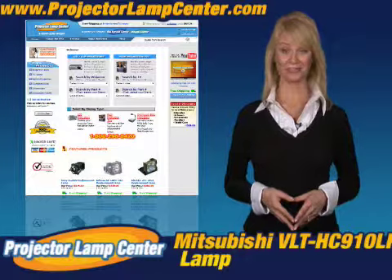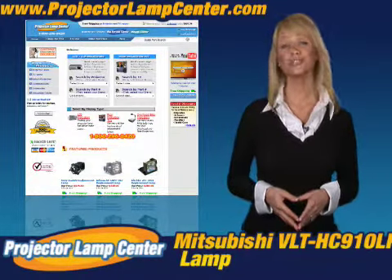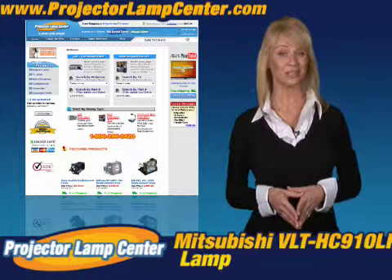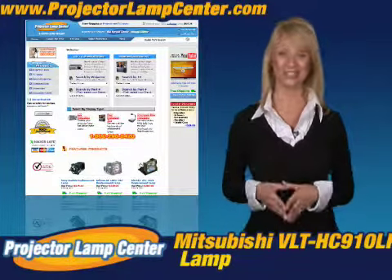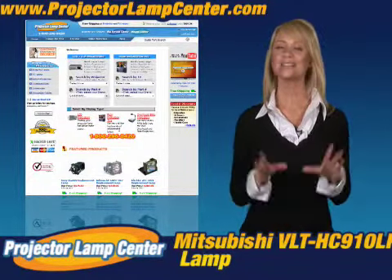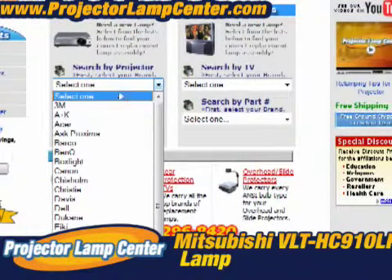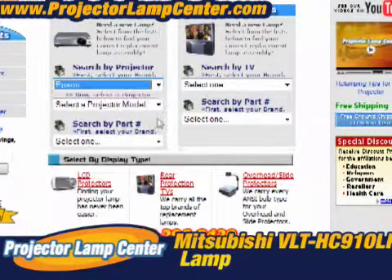Thanks for clicking onto our video. Guess you're in the hunt for a projector lamp. Check out what our techie guys at Projector Lamp Center came up with: the Lamp Wizard. We're talking about a super easy way to find your lamp. All you need to know is either the lamp part number or the projector model. It couldn't get any easier.